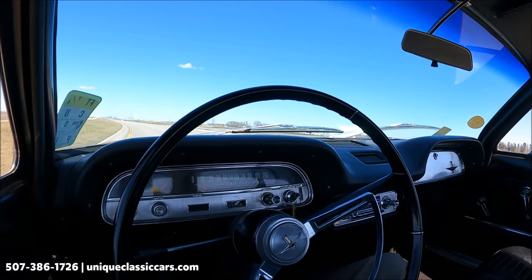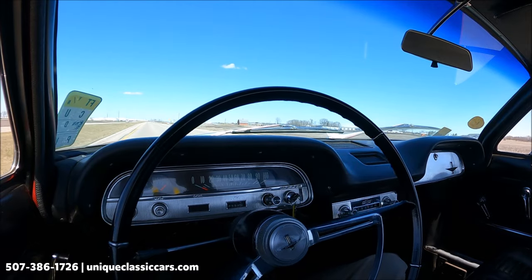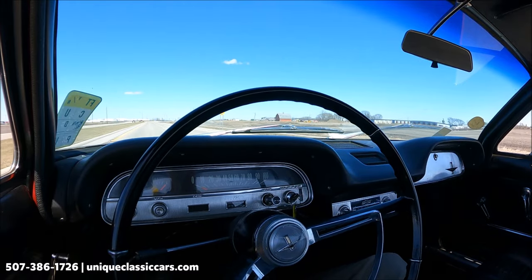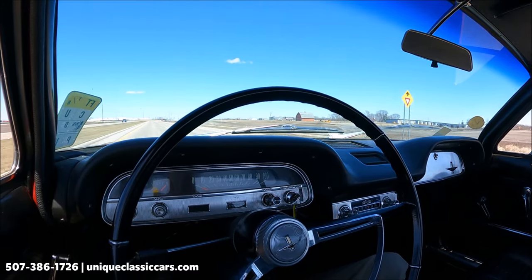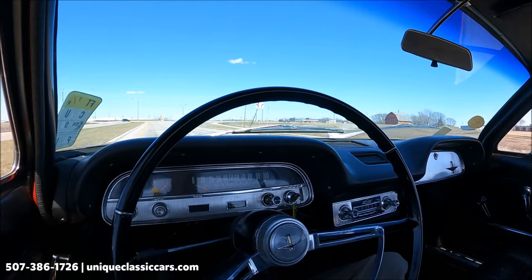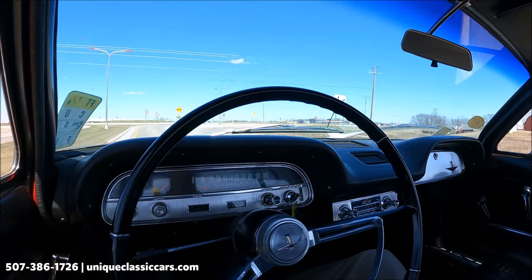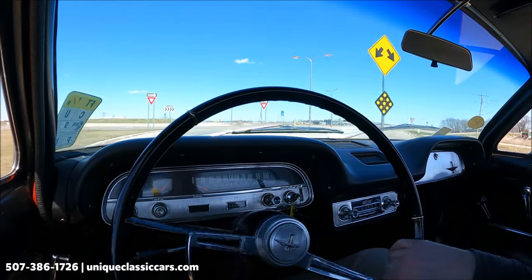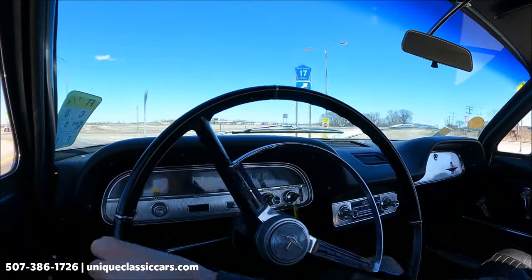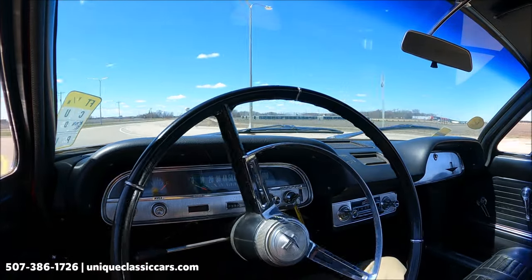Both turn signal indicators do work. Even the rear quarter windows you can roll down, which is not always a feature on smaller two-door cars. The highway ride is about what you'd expect — not too harsh and not too soft. Let's see how she corners. That really corners pretty good — doesn't lean much.